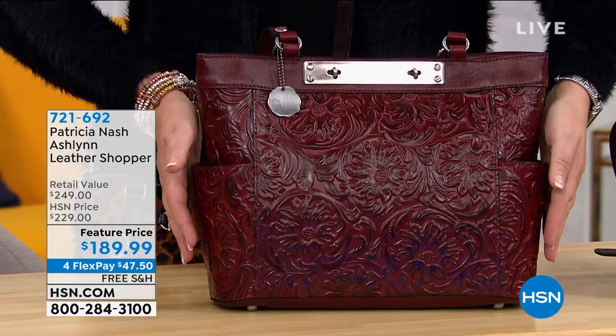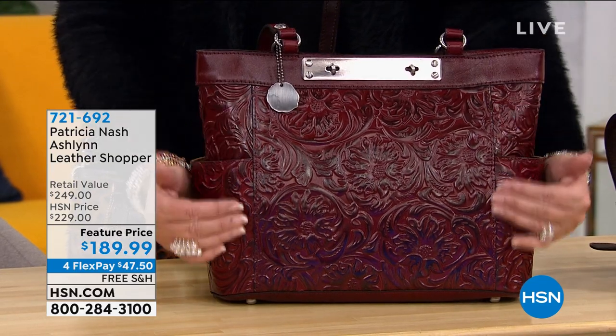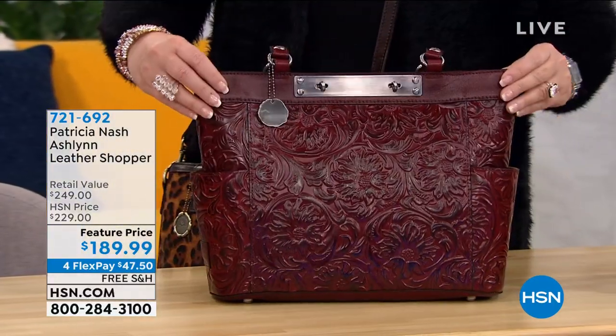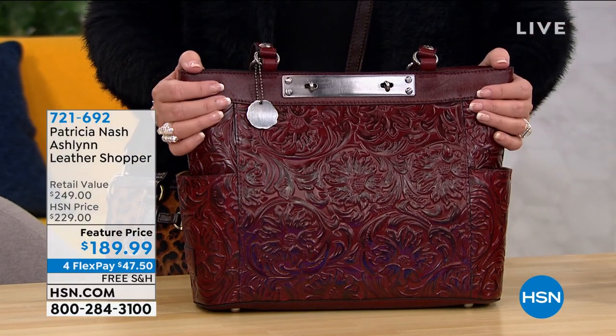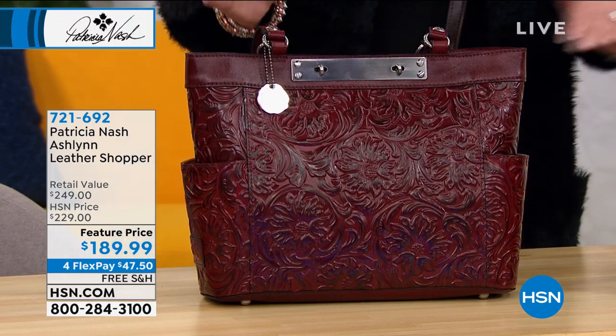It's stunning. Look — this is all done in that plum-tooled leather, pockets on either side. You have a nice big zip pocket in the back, long shoulder straps, tons of organization on the inside. Isn't that beautiful? This looks like thousands of dollars. You're getting it for $189.99. So that's coming up in this hour. It's called the Ashland. Stay tuned.